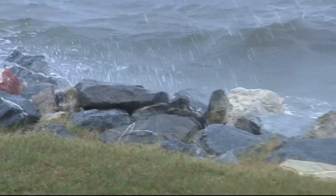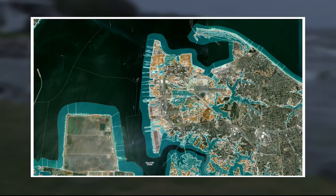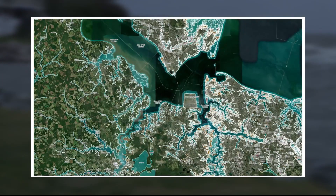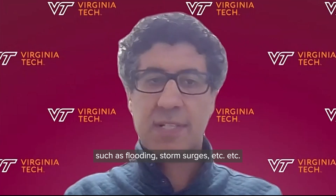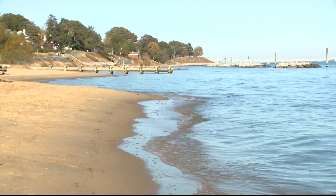With this new information, officials can update the flooding hazard maps of the bay that currently don't account for sinking land and underestimate the flood risk. Most of those resiliency plans underestimate the future risk and hazard associated with natural hazards such as flooding, storm surges, etc. This will help authorities create more accurate and effective adaptation strategies.